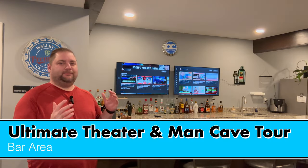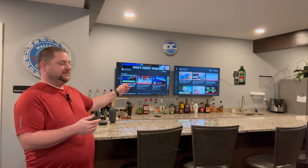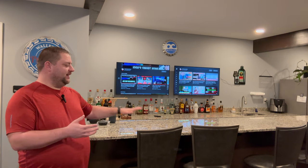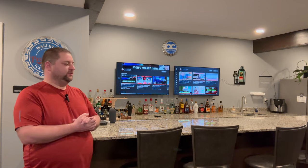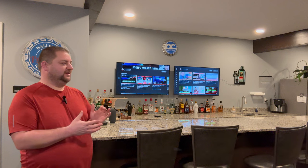Here we are in the bar area of the Man Cave. Immediately apparent are the two TVs over top of the liquor area. We can sit here at the bar and enjoy some football games or other sports or other events. We can have two of those going at the same time, which is really nice.